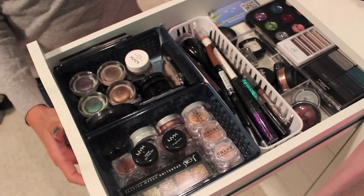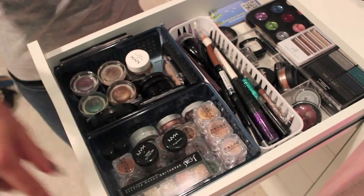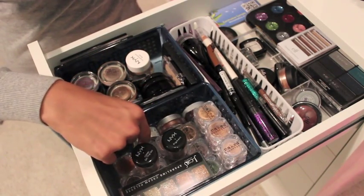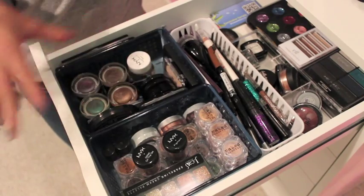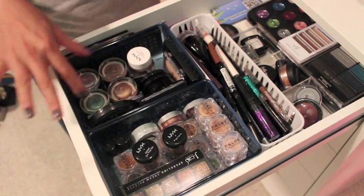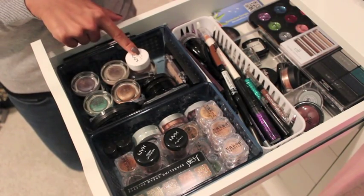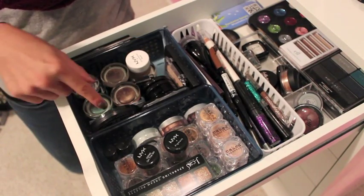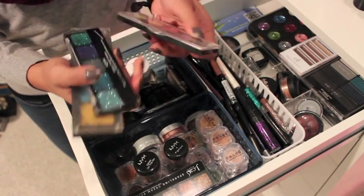In the first drawer I have all of my eye products. In this little section right here I have all of my pigments — Naked Cosmetics pigments, NYX pigments, some L'Oreal Infallible eyeshadows, an Urban Decay Moondust eyeshadow, and then some glitter eyeshadows. I got pretty much all of these storage containers from Target or the Dollar Tree. Over here I have all of my eyeshadow bases such as Maybelline Color Tattoos, a NYX eyeshadow base, and then a bunch of individual eyeshadows from Stila, Wet n Wild, Covergirl, and Sephora.